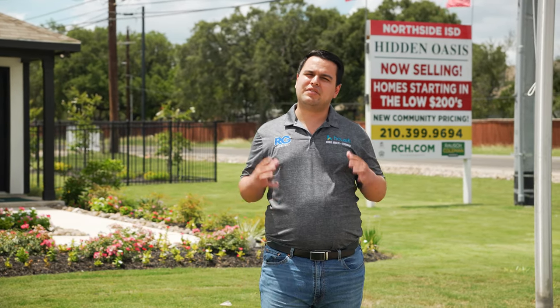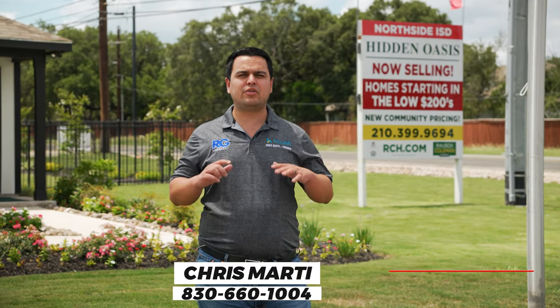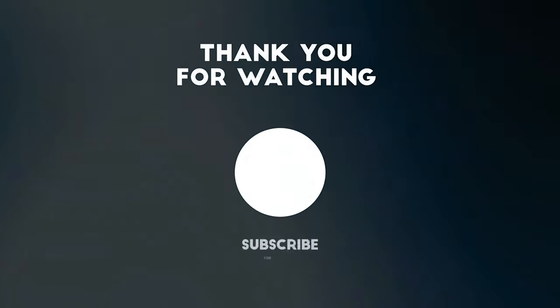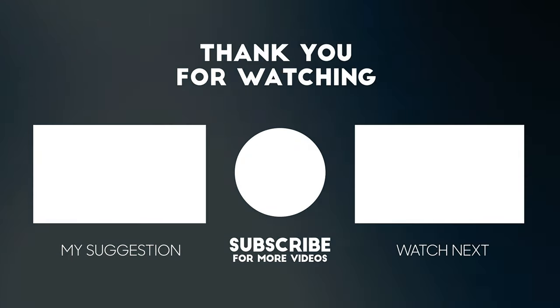This is Hidden Oasis — Roush Coleman building great homes at an amazing price point where you get to pick everything if you build from the ground up. As always, please call me first before you come out here to save thousands with our buyer rebate program, and like and subscribe to our channel. We'll catch you for more amazing content next time.